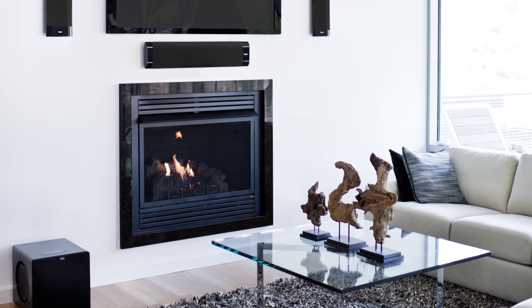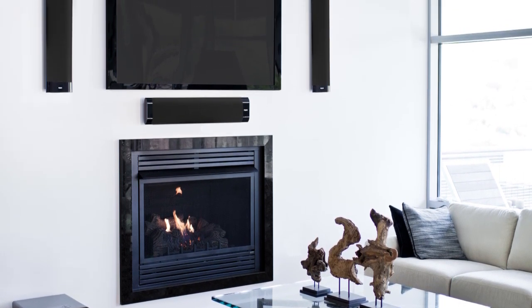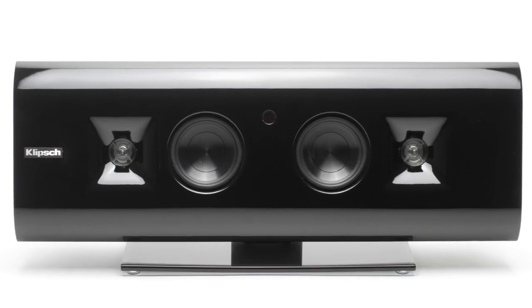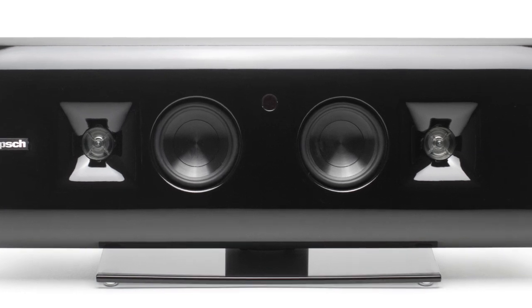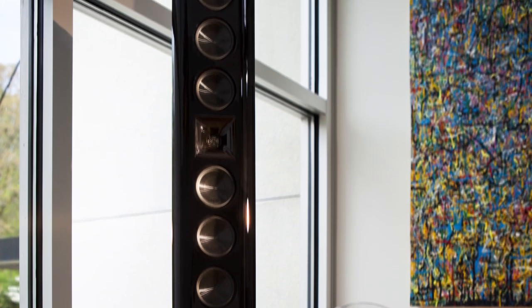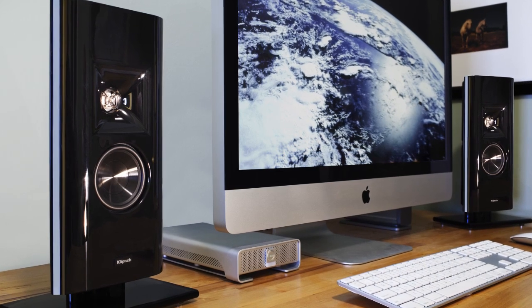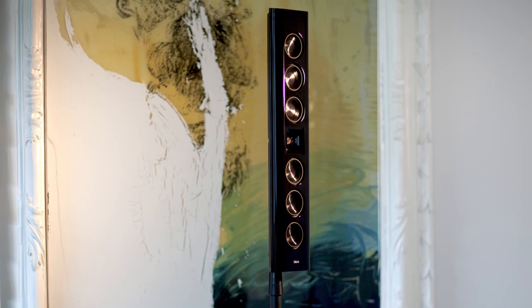The only question becomes: how does the new Gallery series achieve the depth of sound Klipsch is known for within a flat panel housing? Tweeters with linear travel suspension and redesigned woofers with a larger voice coil in a smaller package team up to produce the power, detail, and emotion you've grown accustomed to from larger Klipsch speakers. Welcome to the Gallery series from Klipsch, with a stealthy profile that will never go unnoticed.